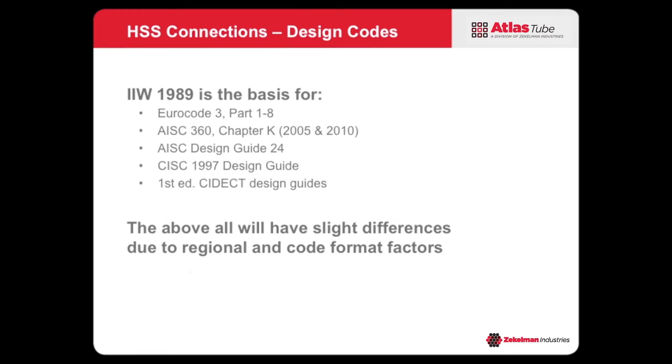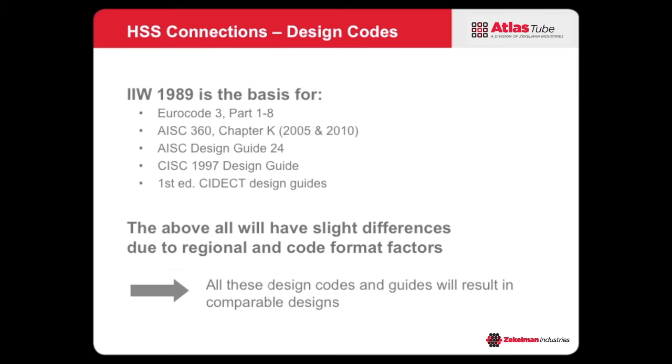Why this is important: if you look at all the design codes most engineers will encounter — whether the Euro code, the AISC code, the CISC code, or the CIDEC design guides — they're all based on the IIW 1989 recommendations. While there will always be differences based on regional influences or format issues, at the end of the day, designs from these different codes are all going to be very comparable.